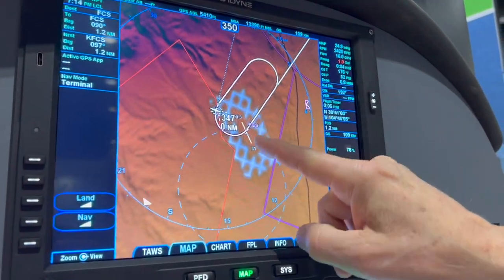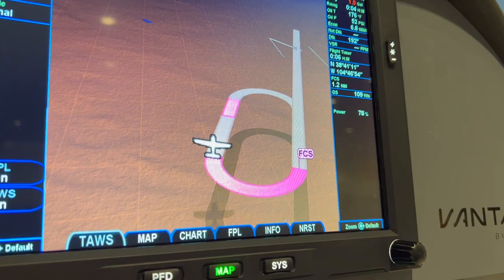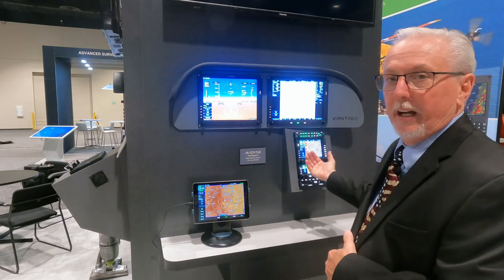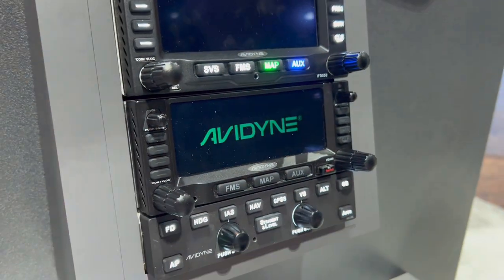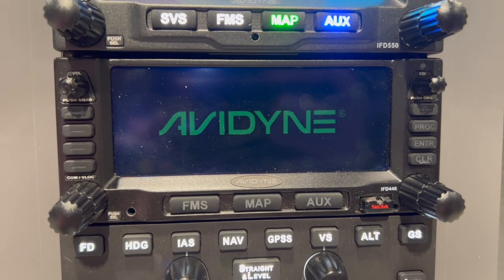The retail price on the Vantage system for 2023 is $16,500 for the pair of displays, including exchange of your old Integra, and then of course you've got your IFDs. The GNS 430 replacement, the IFD 440, starts at $16,000 and up. There are a lot of options, and I think the dealers are really taking to it — it should be a fun show for us.